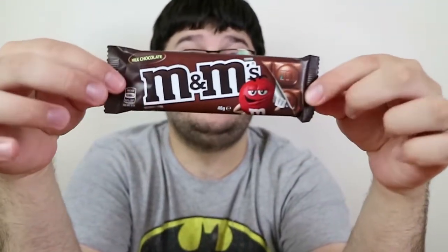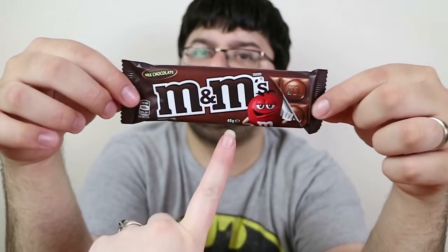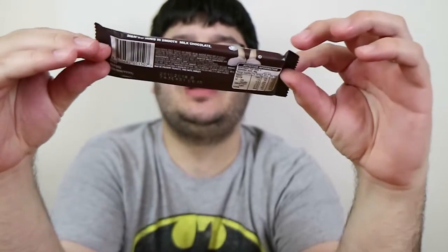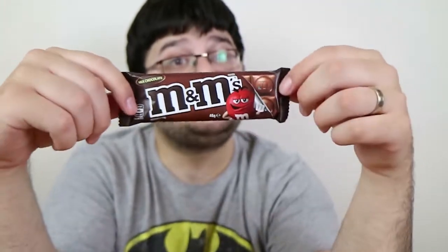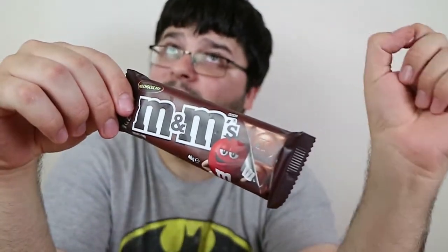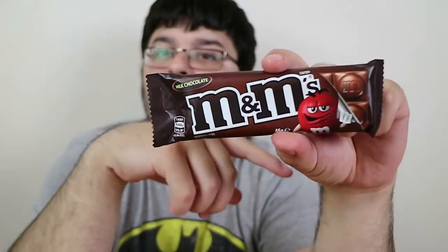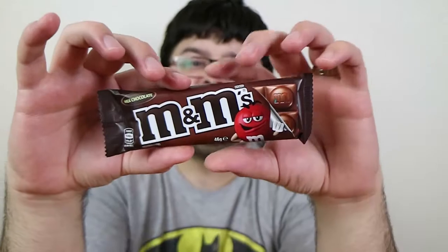They've recently just released a bar form of the regular M&M Minis in just 46 grams. So just regular chocolate and M&M Minis — it's great if you want to try it and don't want to buy a whole bar. I have a feeling it might only be available at Woolworths. I think the stand I got it off said Woolworths, as well as the M&M branding, so take a look at your local Woolworths if you're in Australia.